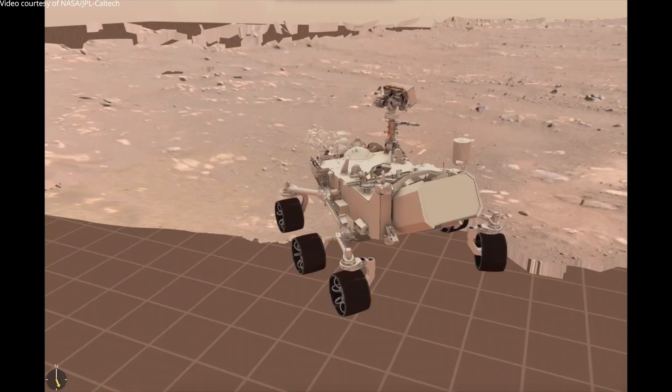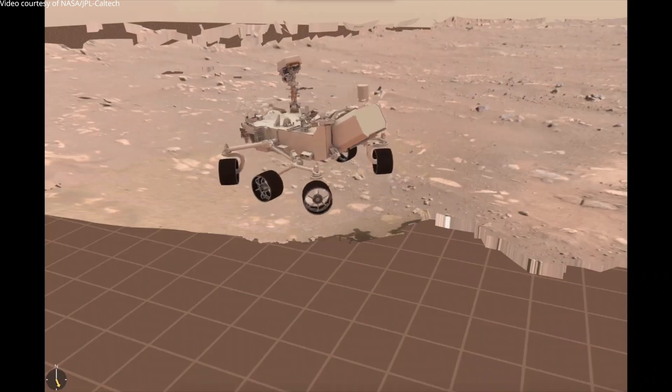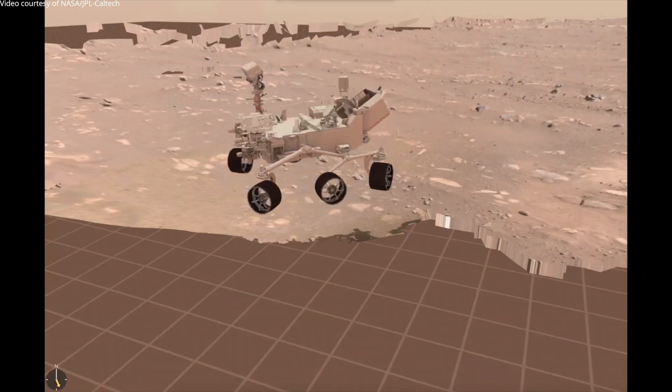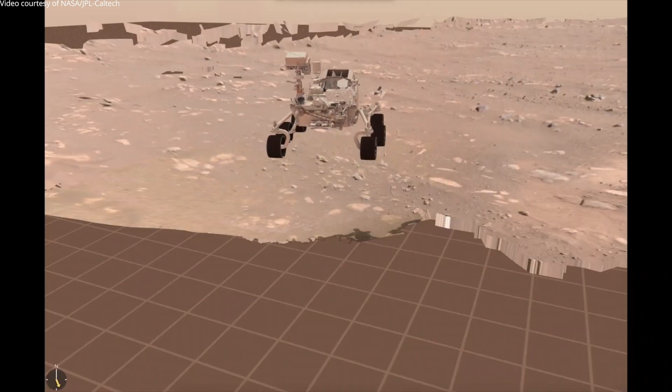Throughout the drive we also took some images from the nav cams and processed them on our VCE to prove out the software pipeline that feeds images into the VCE for perception and image processing. Our first drive went incredibly well.